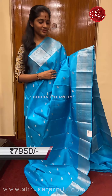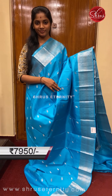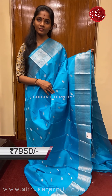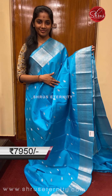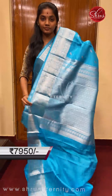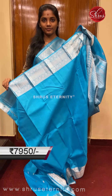Saree number nine, priced at 7950. This is a lovely sky blue — actually a single tone saree, meaning the full saree, the blouse, and the pallu are all in the same color tone. It has a very uniquely done silver zari leaf motif on the full body. The borders have floral silver zari weaving on the top and the bottom. The pallu is a blue base pallu with silver zari weaving across the full pallu, very intricately done, and a plain blue colored blouse with gold zari flowers.